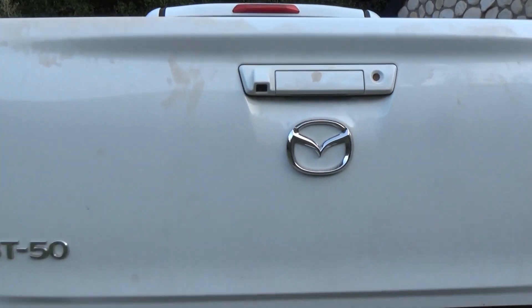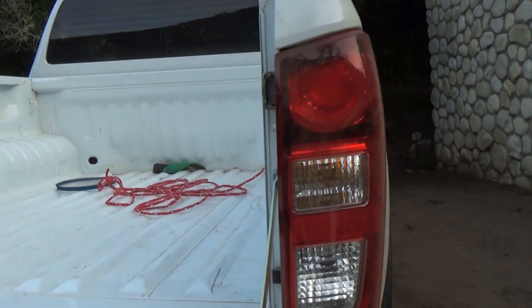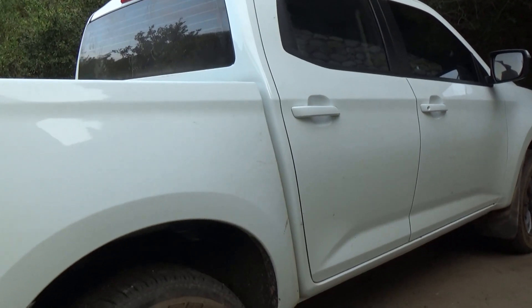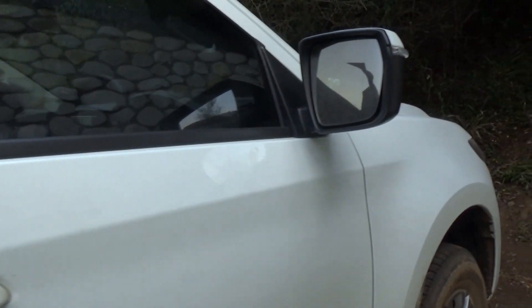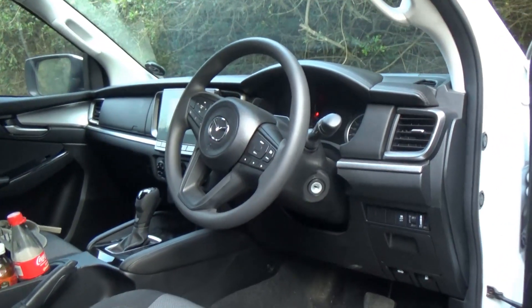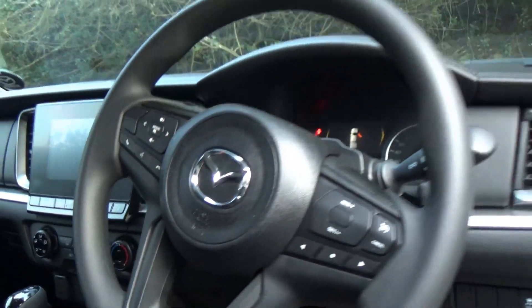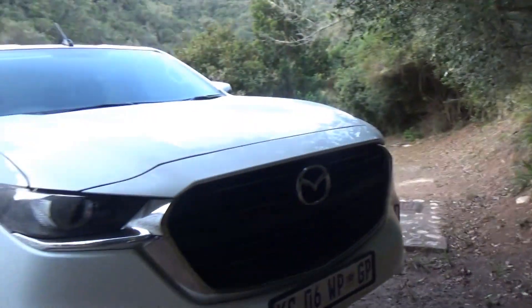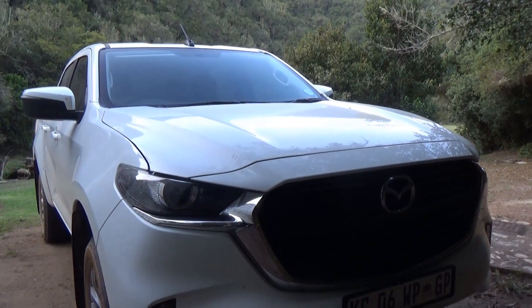It looks good from all angles, turns heads, and it feels really, really well made. The functional buttons are well made — it's got everything you need. This is really Mazda coming to the bakkie market with this thing.